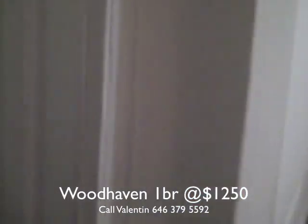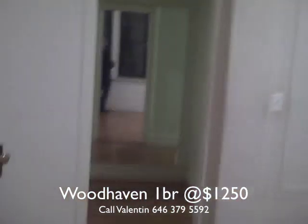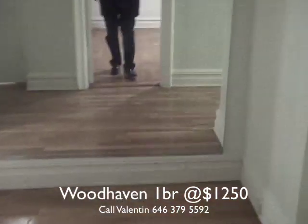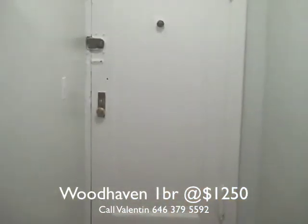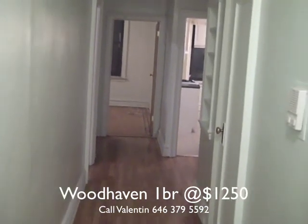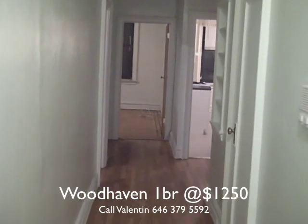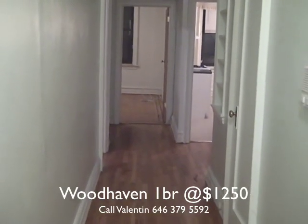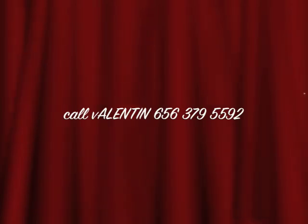This apartment is tremendous. This apartment is for $12.50, fully renovated, one bedroom in Woodhaven, Queens, close to the J train. My name is Valentin, my number is 646-379-5592. Thank you. Bye.